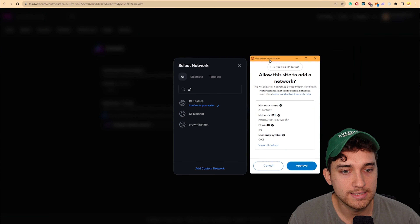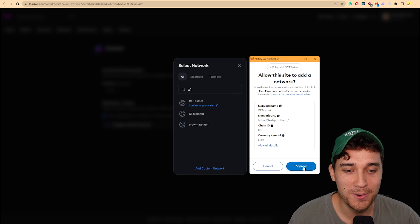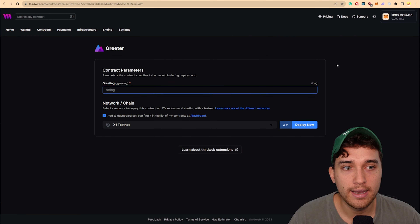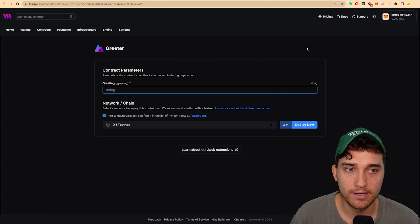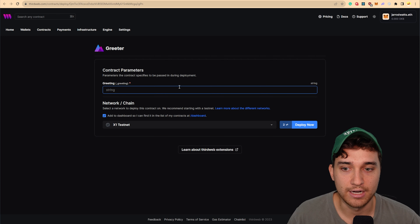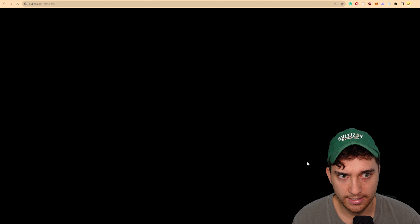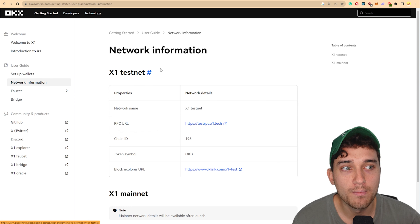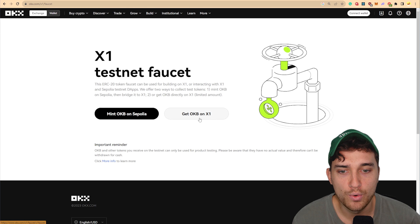Swapping over will prompt us in MetaMask — you can use whatever wallet you want, even the OKX wallet if you want to go full OKX mode. Approve adding the network information to your wallet and swap over to the X1 test network. In the top right, we actually don't have any OKB, so when we go to deploy it won't work because we need to pay a gas fee in OKB. Let's set the greeting to 'hello world' and click deploy. We can click 'get OKB from the faucet', or find it in the OKX documentation under the faucet tab.